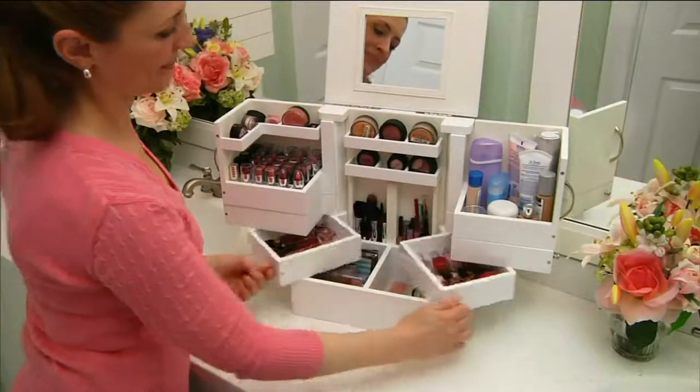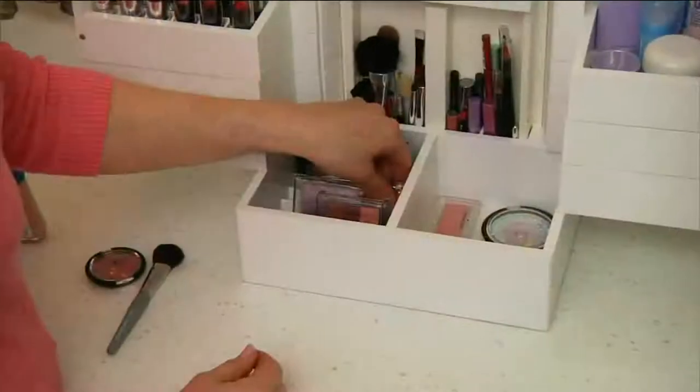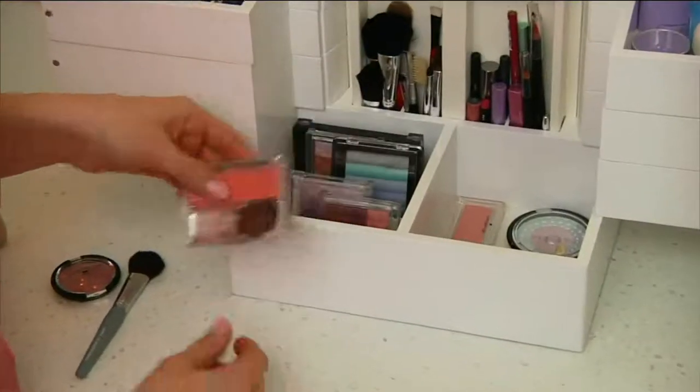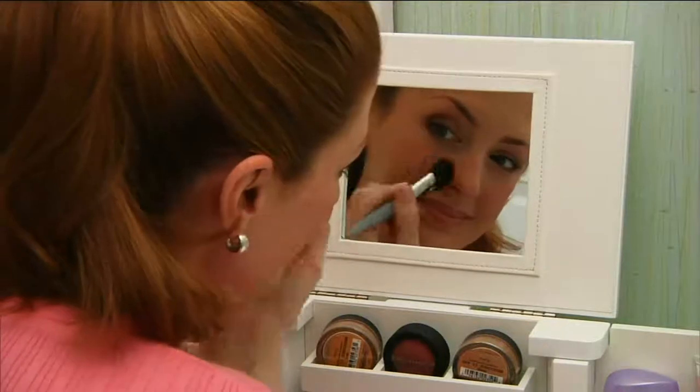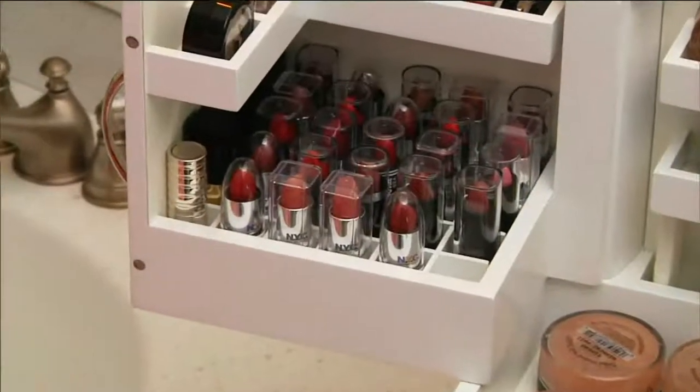Over 95,000 of these have been sold here on QVC. If you own one, I'm going to ask you to call in, because you can put so many pieces of cosmetics in here and everything is at a glance. We have a couple of different wood choices for you.